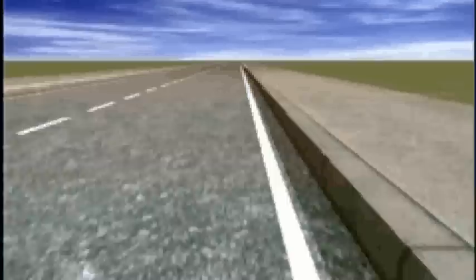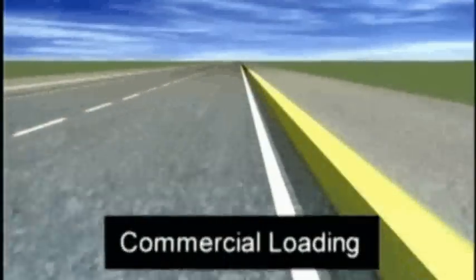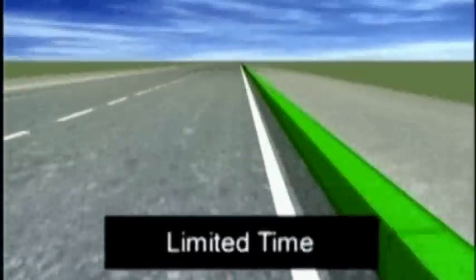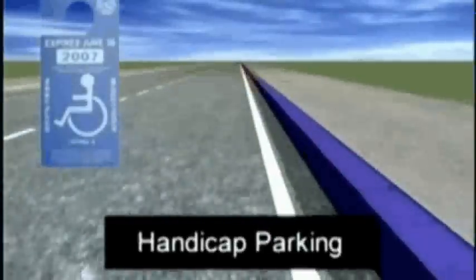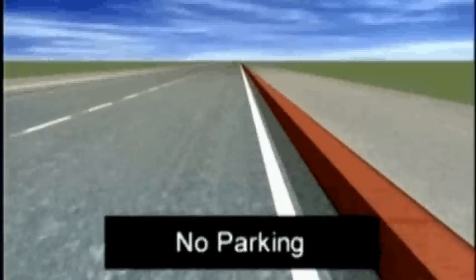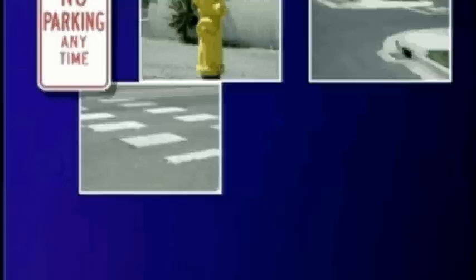The color of the curb is important. White is for loading or unloading passengers. Yellow is for loading passengers or freight. Green is for limited time parking. Blue is only for persons with a disabled placard or license plate. Red is no parking or stopping anytime. Don't park if there is a no parking sign, in front of a fire hydrant, in an intersection, on a crosswalk, a sidewalk, in front of a driveway, near a railroad track, or on the wrong side of the street.